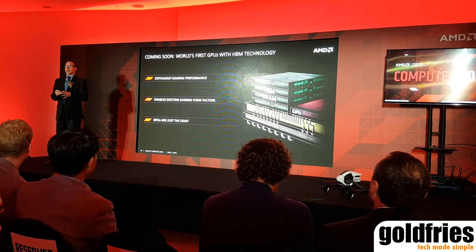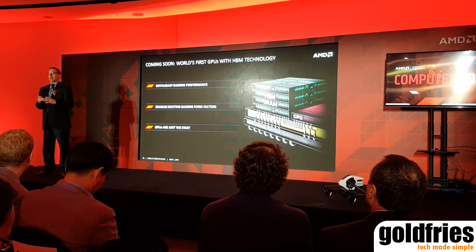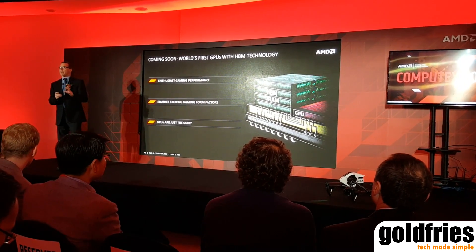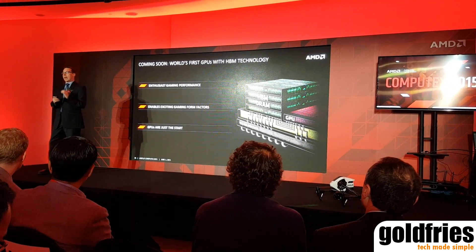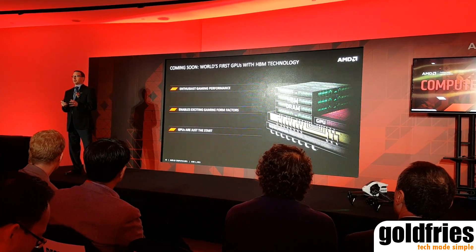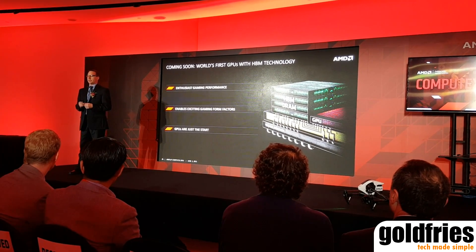HBM also enables exciting new form factors. The memory is now on the chip, so the footprint of a memory subsystem for a graphics card is now 95% less. That means we can create a small form-factor graphics card that is the fastest in the world, enabling small form-factor gaming machines that are really, really cool. And GPUs are just the start — HBM is a technology we can leverage into other parts of our product line in the future.